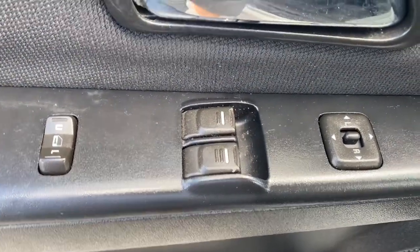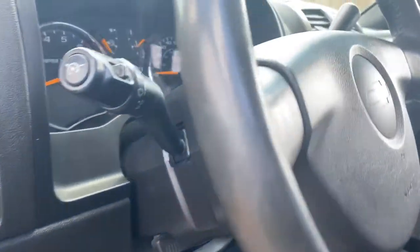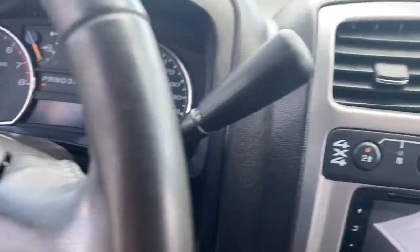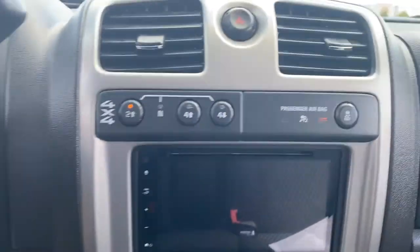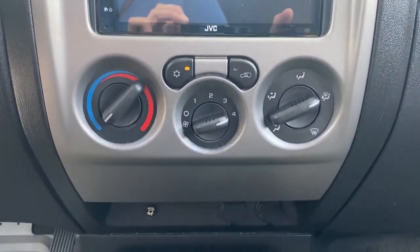These are just some of the great options this vehicle comes with: navigation system, keyless entry, four-wheel drive, bed liner, satellite radio, fog lamps, Bluetooth connection, aluminum wheels, locking limited slip differential, and stability control.